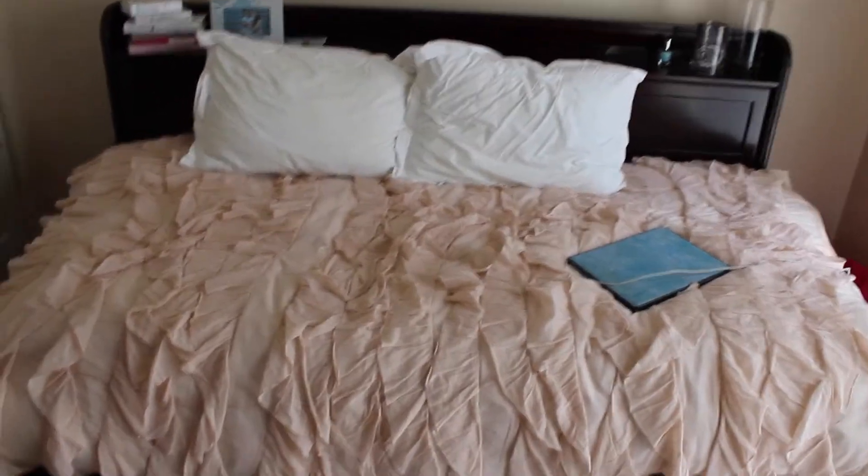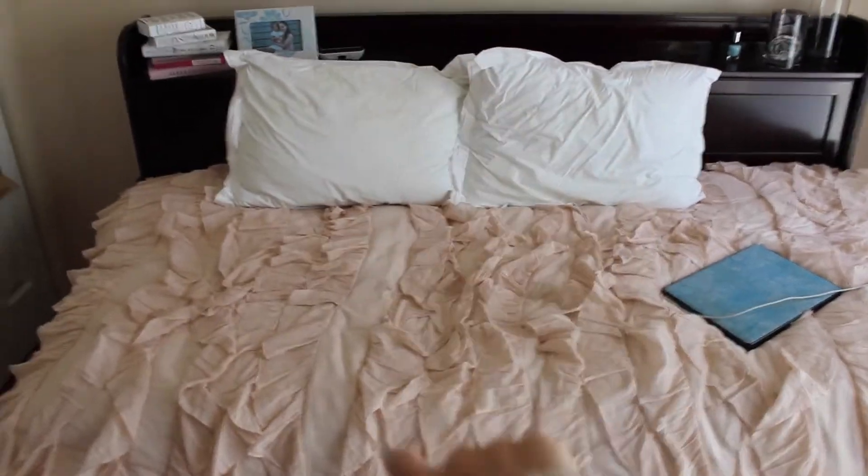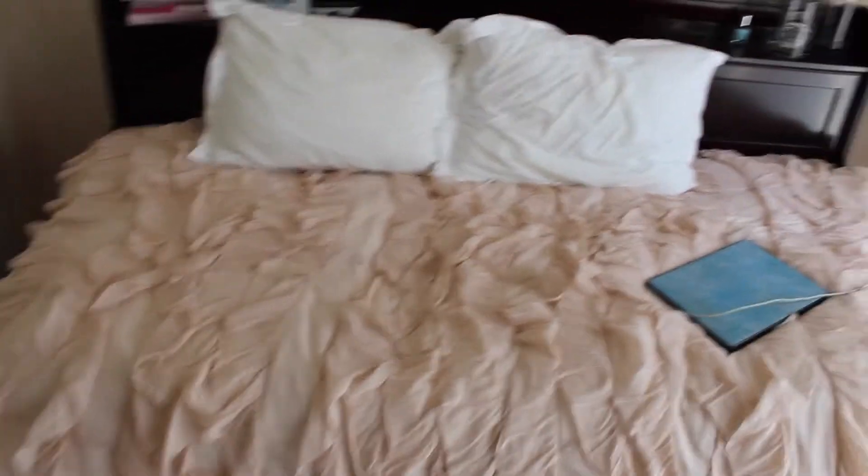Here is an overview of my bed — it's from Urban Outfitters. I'm currently getting the shams for the pillows so they're not going to be white; they're going to be the same kind of thing but I have to order them. And that's my laptop — the case is from Apple.